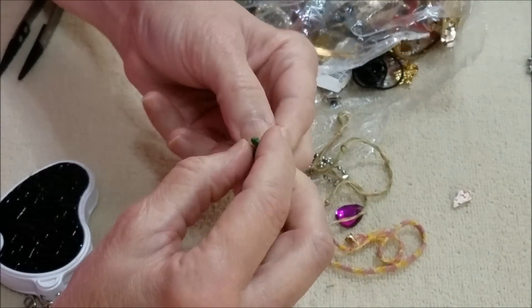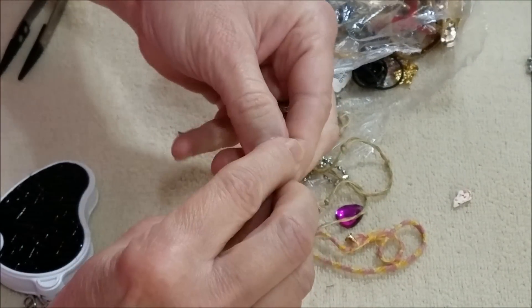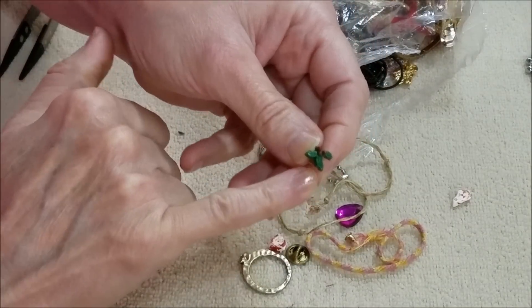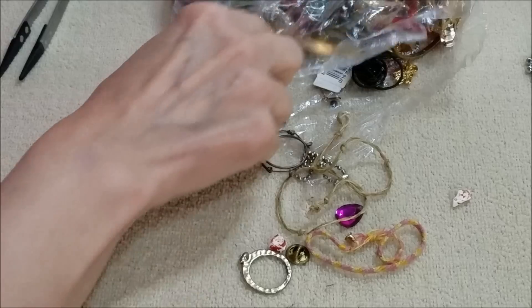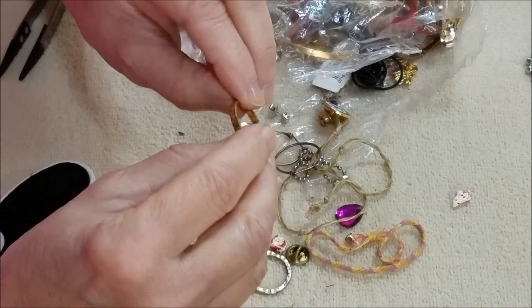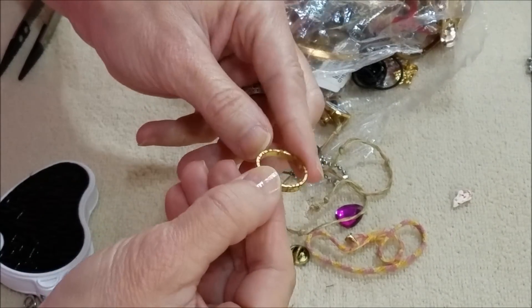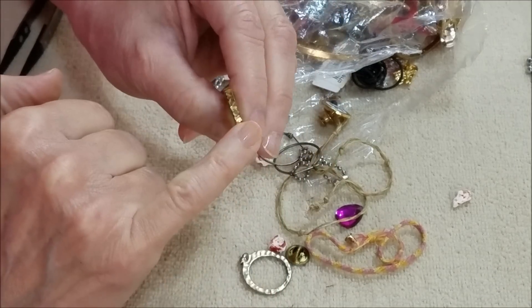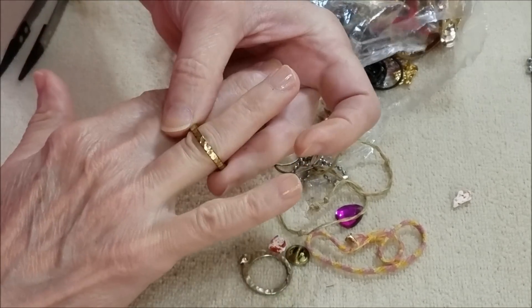And we have another little earring — the holly leaf one of those. Another band-style ring with no markings — kind of like that hammered or nugget style.